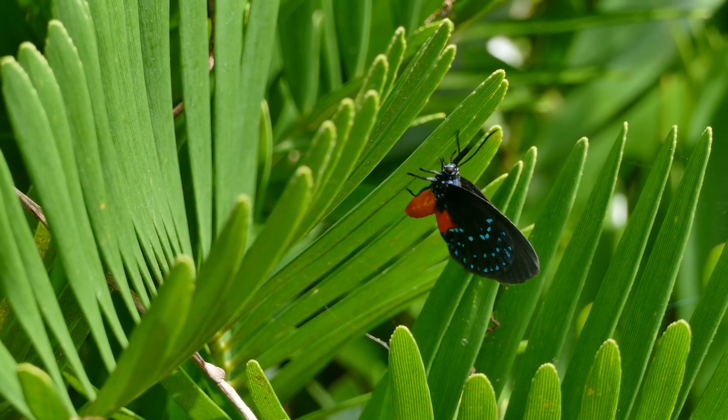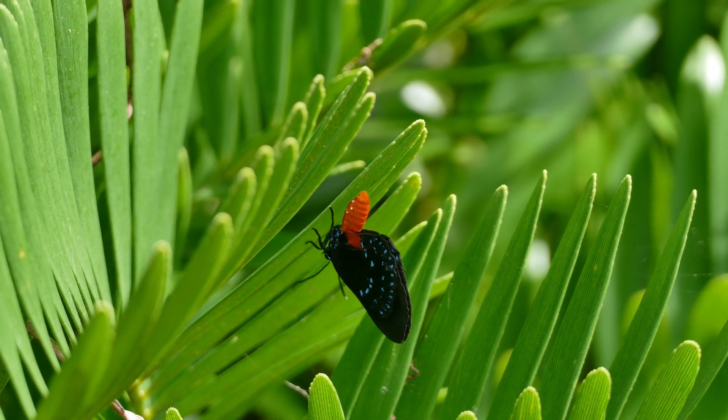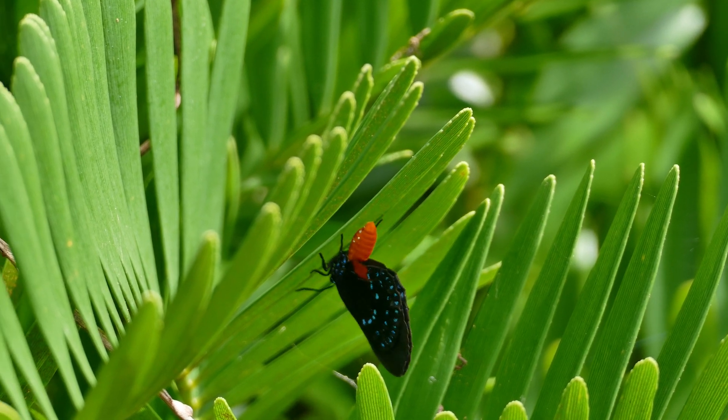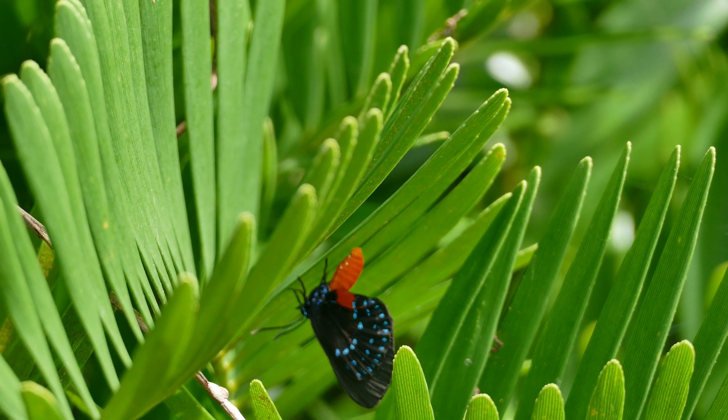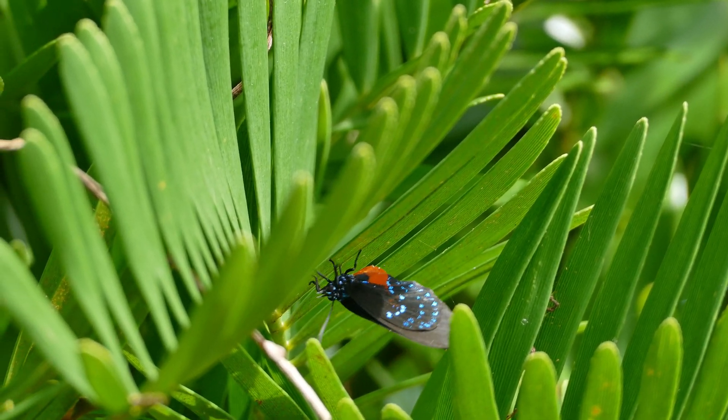The Itala butterfly was once thought to be extinct due to the over-harvesting of its host plant, the Kunti, in the early 20th century. The Kunti is now used as an ornamental plant in landscapes and butterfly gardens and has helped bring back the Itala butterflies.